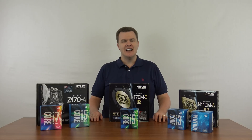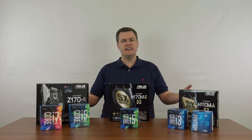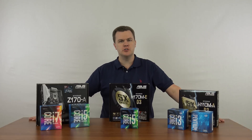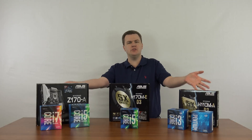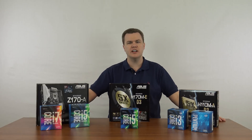Hello and welcome to TechDeals. Today I'm doing a quick overview of the Intel Skylake processor market along with the motherboards that go along with it. Who should watch this video? Anybody who is trying to figure out what should I buy — there's all these CPUs, there's all these motherboards and it's very confusing.